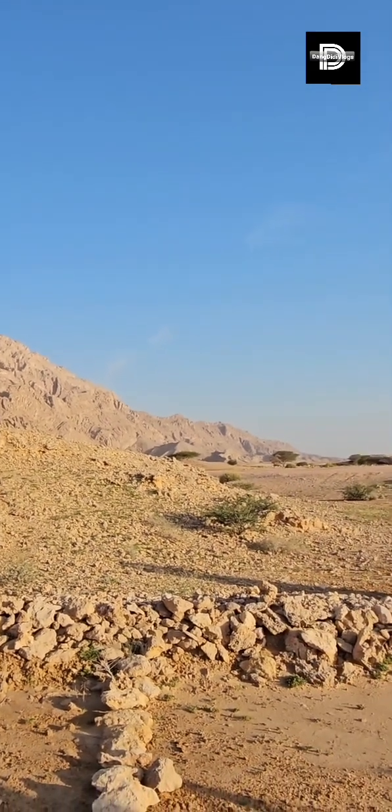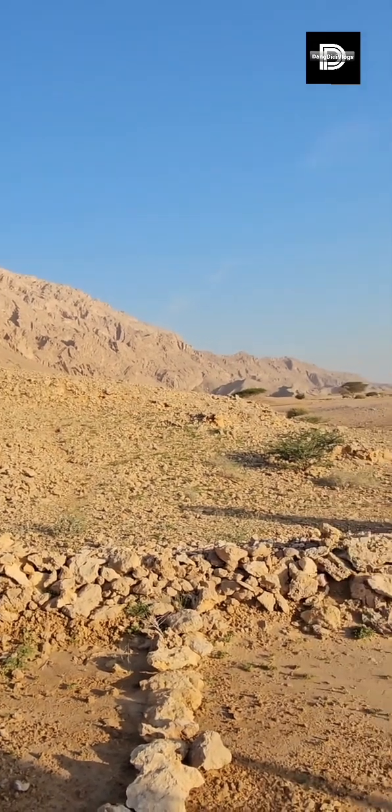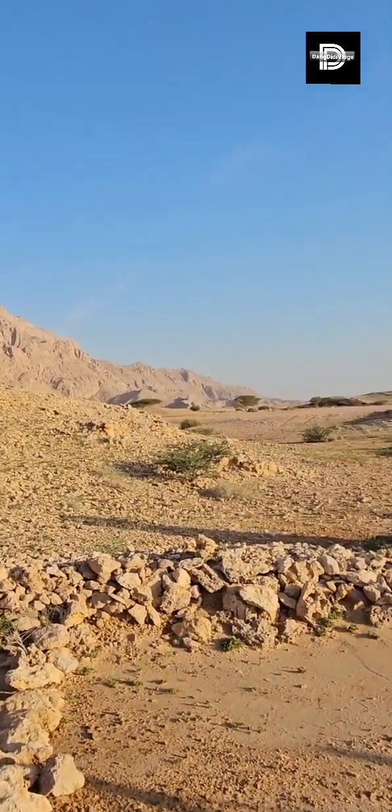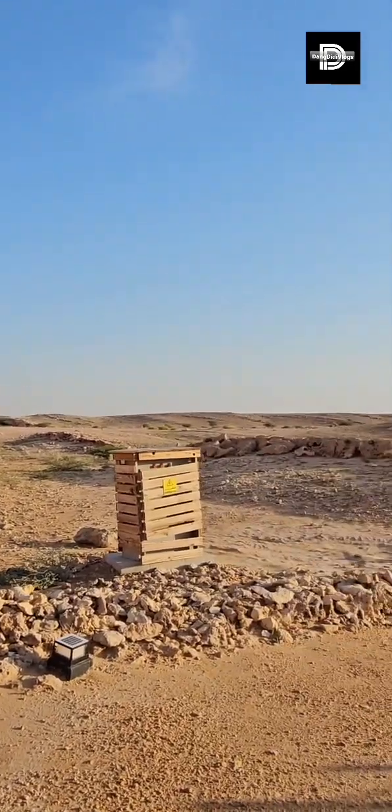At the end of this — well, it's not really the end — it's the highest peak on that side. You can see the Heritage Camp with a white river.